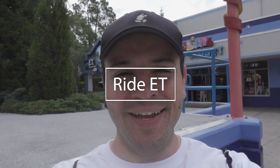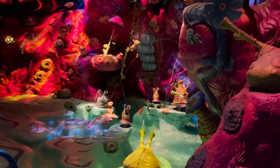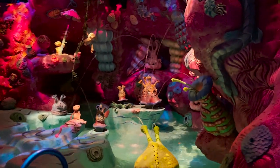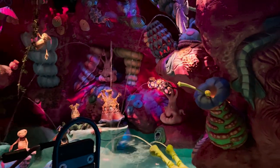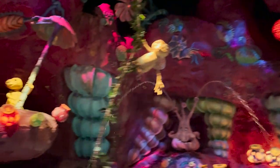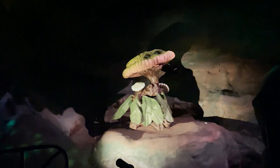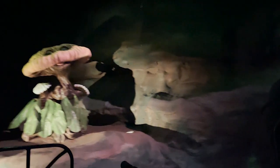Number 10 on the list is ride ET. You might be surprised by this one, but the main reason is that this is the only original ride remaining from Universal Studios that a lot of millennials like myself remember from the 90s. Whether you're millennials bringing their parents back or bringing their kids now, everyone can experience ET together. And we think that's something you simply can't beat, because it is the only original ride left. So we had to add it to the list at number 10.